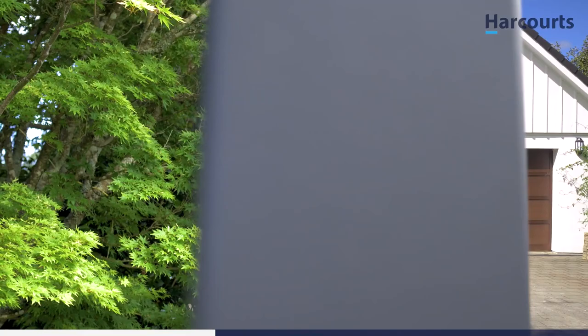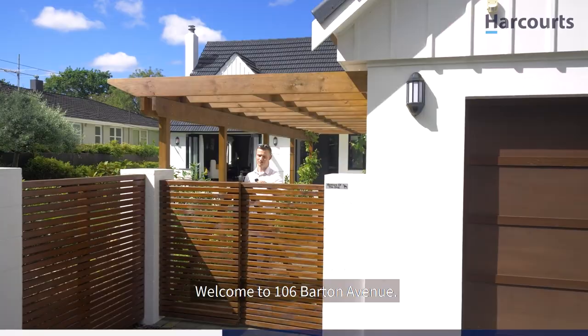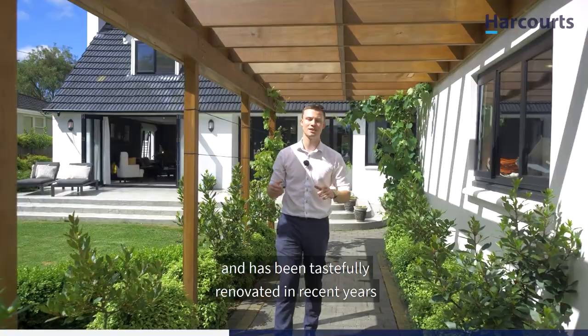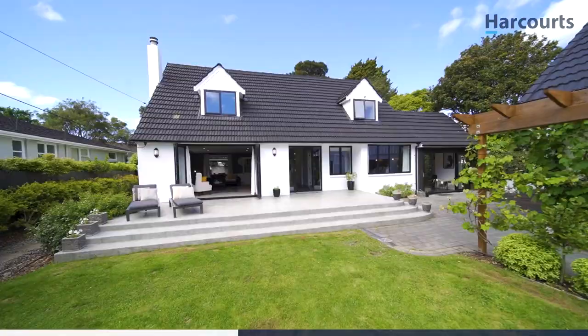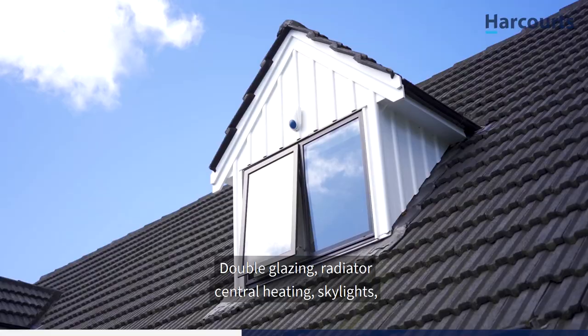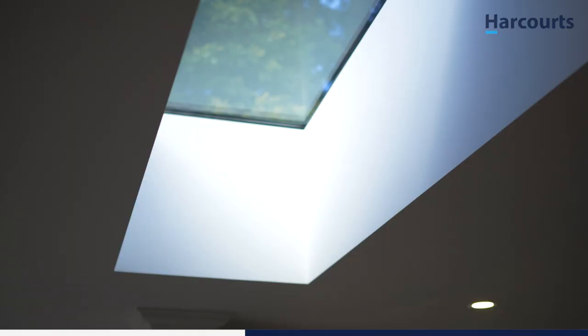Welcome to 106 Barton Avenue, come on in. The home was originally built in the 1960s and has been tastefully renovated in recent years to bring you the masterpiece of contemporary living that you see here today. Double glazing, radiator central heating, skylights, full insulation — the list goes on.